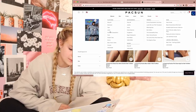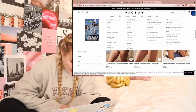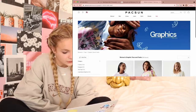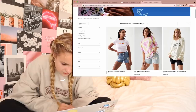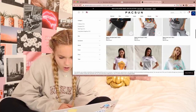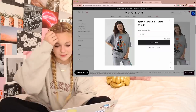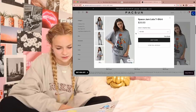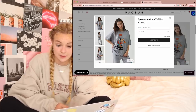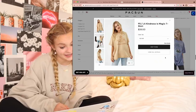I want to look at graphic tees because I didn't pick out any, and PacSun has really cute ones. 'If you'll be my stars, I'll be your sky' — that's so cute. Oh my God, look at the Toon Squad! I love the Toon Squad — Space Jam, one of my favorite movies. So I kind of like that one, I'm going to add it to my bag. 'Kindness is magic' — yes, I like that shirt and I'm going to add it to my bag.